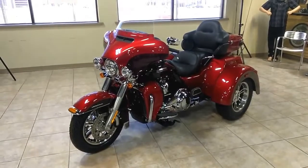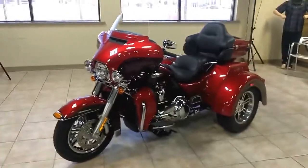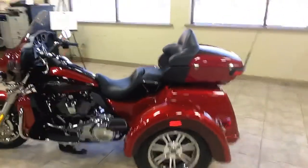What's up everybody, it's Panda down here at Harley-Davidson of Pensacola. I'm standing in front of the 2018 Tri-Glide. This thing is Wicked Red and Twisted Cherry. It's an amazing touring bike.